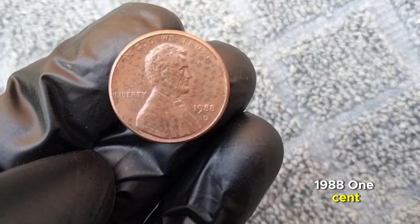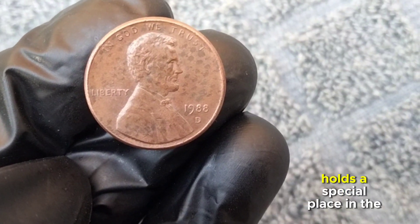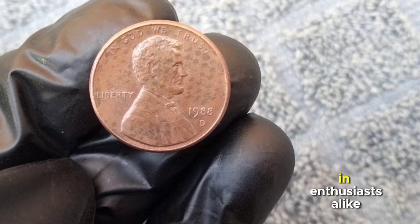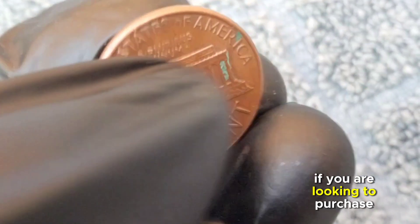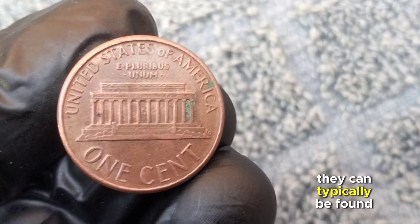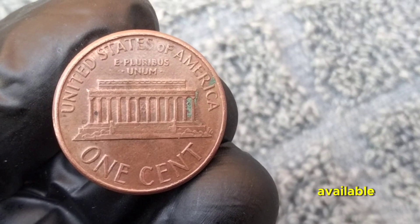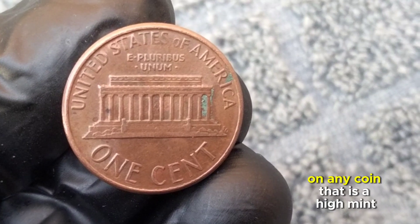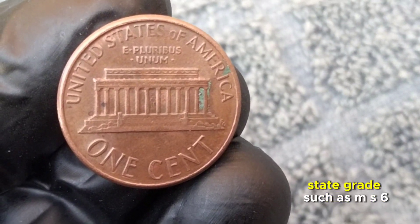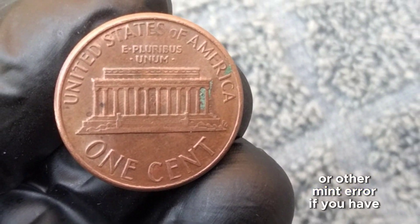The 1988 one-cent coin, commonly referred to as the penny, holds a special place in the hearts of collectors. Most Lincoln Memorial one-cent coins are easily found in circulation. If you're looking to purchase one, look for high-grade coins, preferably certified. Our coin experts are interested in MS67 and higher grades, double die varieties, or other mint errors.